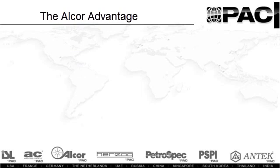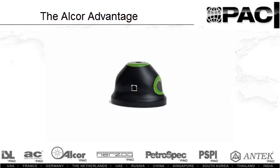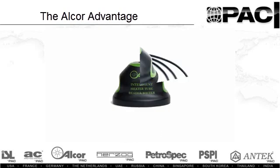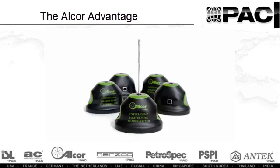Alcor's Intelligent Heater Tube — a revolutionary advancement in jet fuel oxidation testing. The ideal tool providing traceability, high quality and compliant results. Alcor. Experience. Innovation. Compliance.